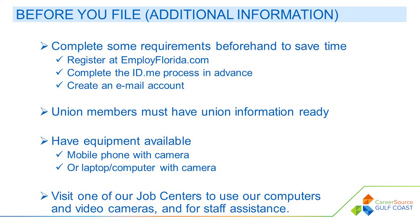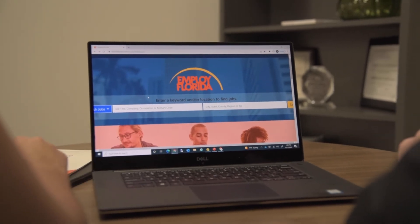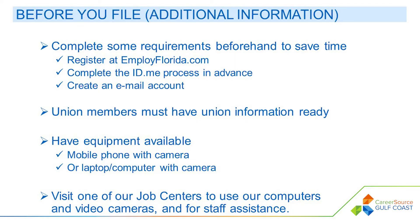To save time, you may complete some of the requirements ahead of time. You can register at employflorida.com, complete your ID.me process in advance — this is a process to prevent fraud — and create an email account, which you may not share with any other user or claimant. Union members must have their union name, hall number, and phone number available. To complete the process, a mobile phone with camera will be necessary, or visit one of our career centers to use our computers equipped with cameras.